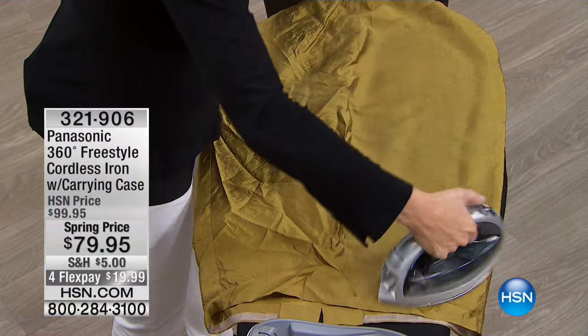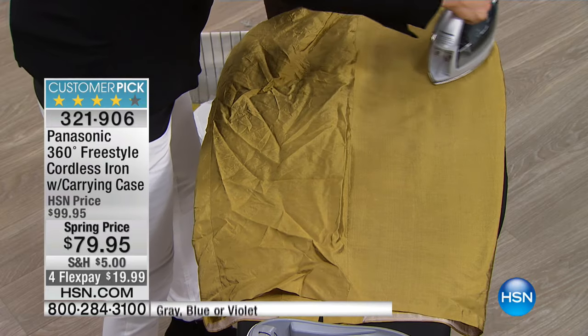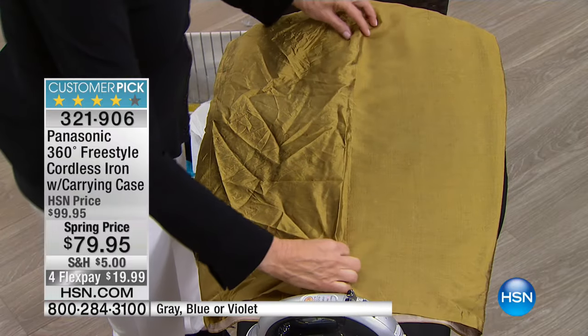Most of us, if you had to do the calculations, we've got thousands and thousands of dollars invested in our wardrobe. We've talked about a great way to be able to launder your clothes. Now let's talk about what you do after.